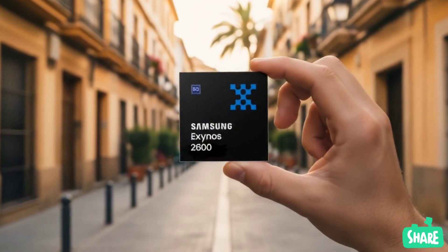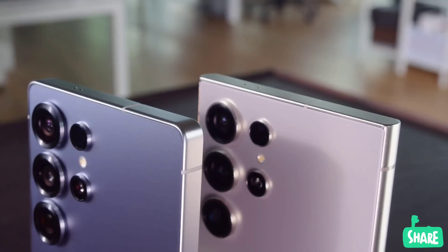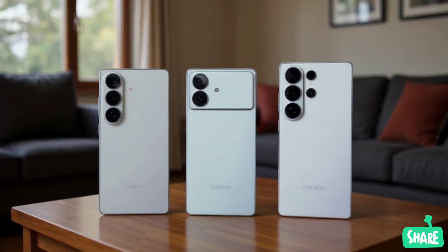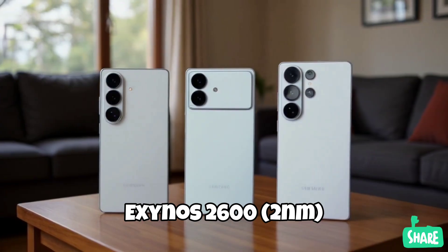For the last three generations, the flagship Galaxy S Ultra has been powered exclusively by Snapdragon chips, giving users the best performance regardless of their region. But a new report from the Korea Herald suggests that the entire Galaxy S26 lineup, including the Ultra, will use Samsung's new Exynos 2600 chipset.